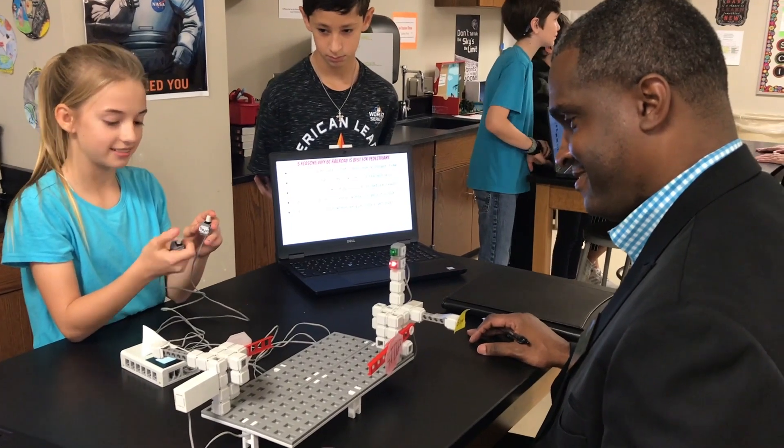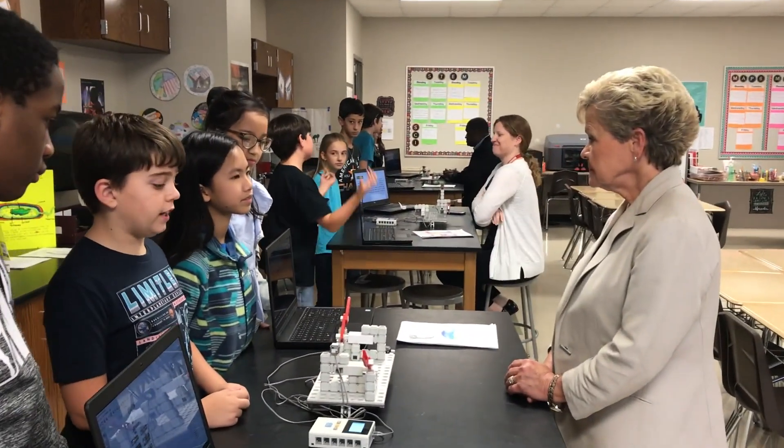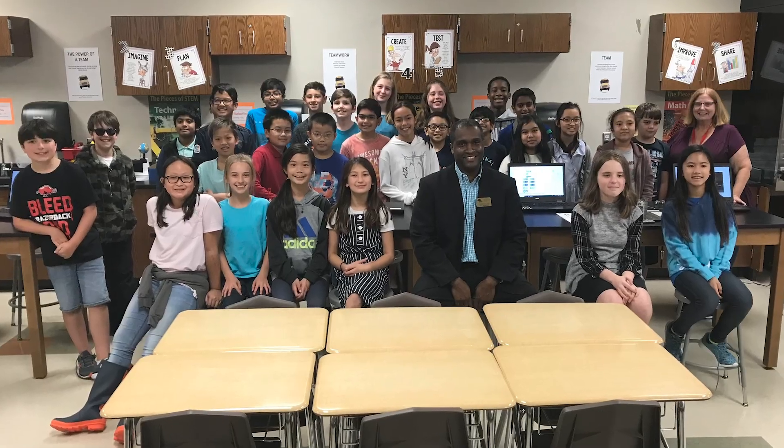They were creative. They were articulate. They knew their stuff, and I was extremely impressed, even to the point of offering them jobs at the city of Alpha once they graduate college.